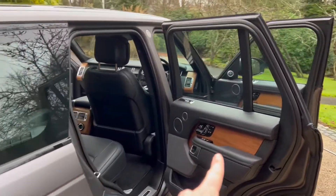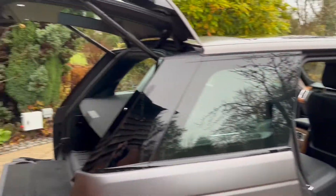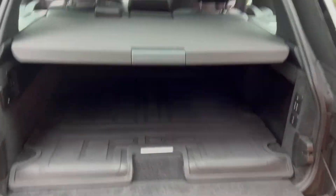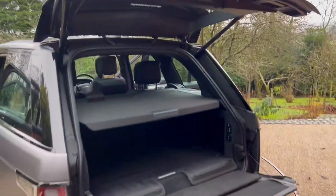The Walnut Veneer finish is standing out there — I absolutely love it, love the trim. Great boot space with a big thick rubber mat. You can take that out if you don't need it — if you don't have dogs or golf clubs. It's great for protecting the boot.